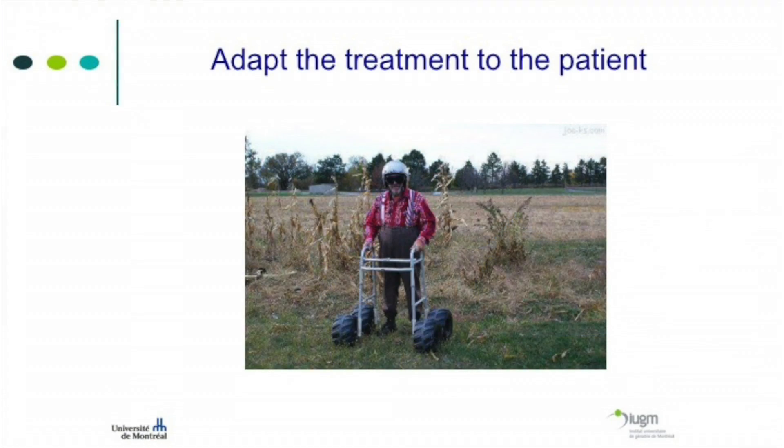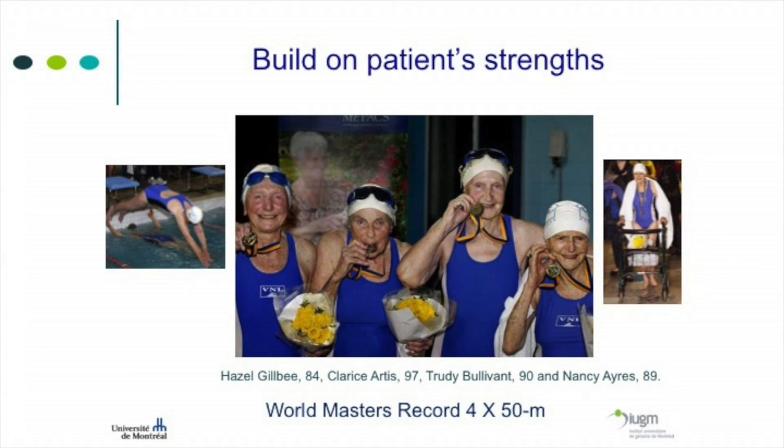In summary, we should adapt the treatment to the patient — no two older people are the same, so we have to adapt to their goals, objectives, and lifestyles. We have to build on the patient's strengths. A good example is the world masters record swimming team, where one swimmer, Clarice Artis, is 97. When we see her walking with a walker, we might think of her as just an old lady — but this is her jumping into the water. If you think of someone only as old and frail, you won't help them. You have to build on their strengths — for her, that would be swimming. Thank you.